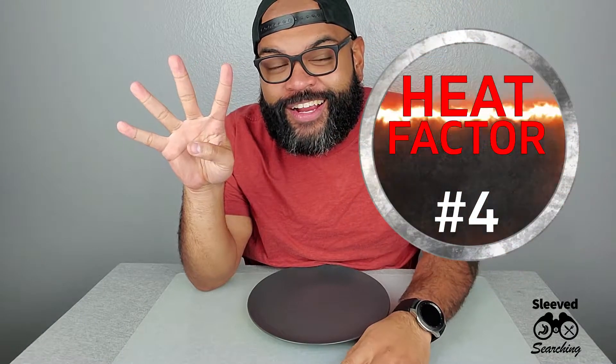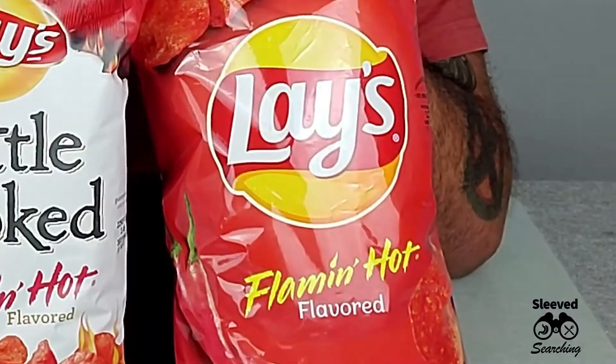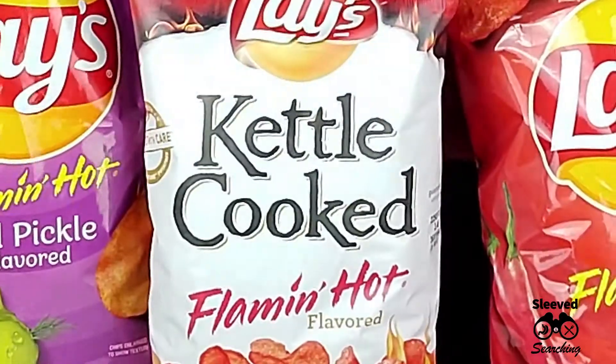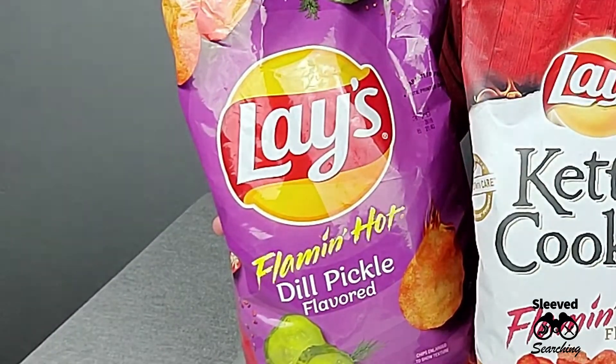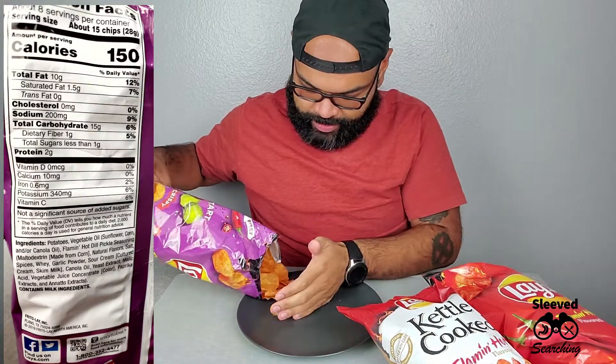Heat Factor episode four — let's get some of the more commonly seen snacks. I've had a couple of these before but I feel like I gotta put them on the list, I gotta reevaluate them. We've got a three-way flaming hot: Lay's Flaming Hot, Lay's Flaming Hot Kettle Cooked, and Lay's Flaming Hot Dill Pickle. Let's get them plated — I'm gonna put them on a plate every time. It smells so good.